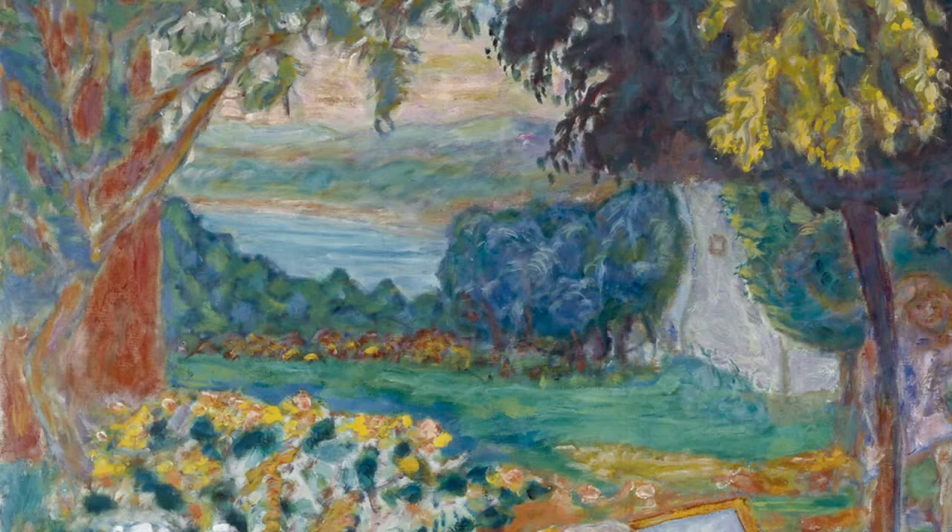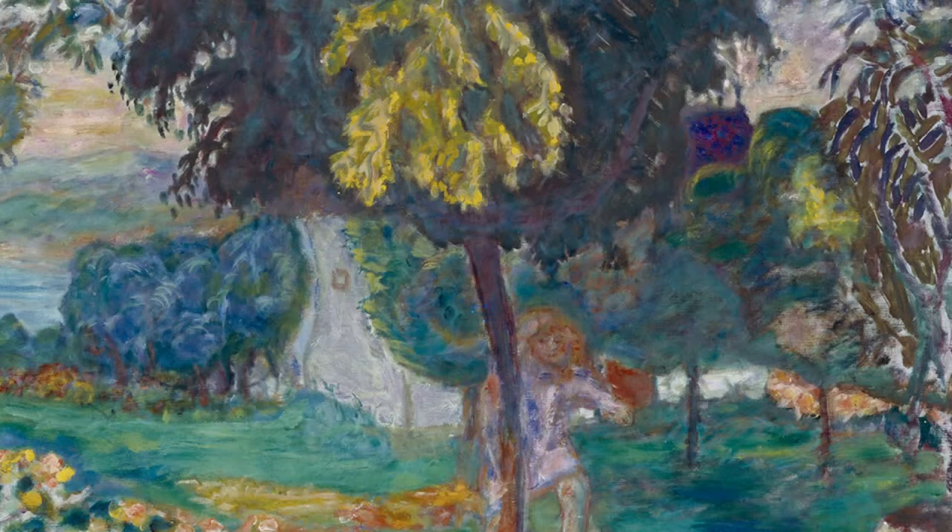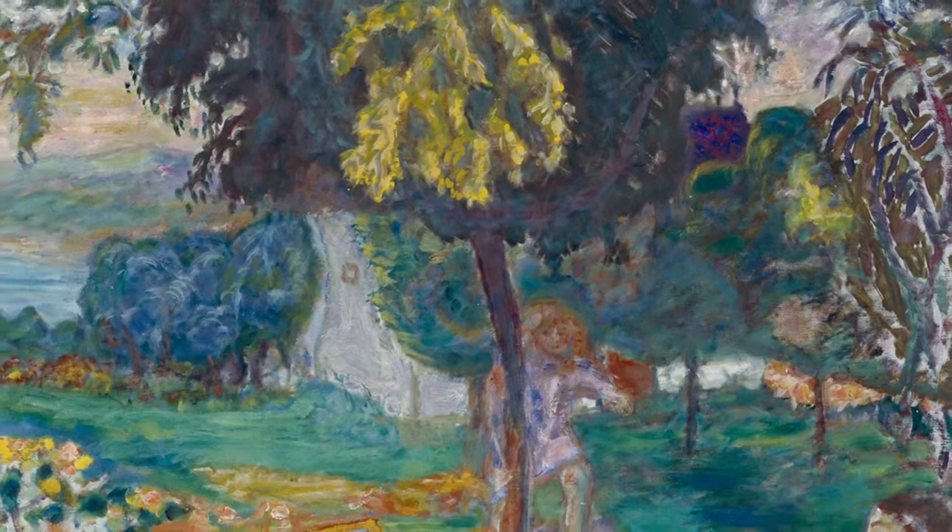Only upon closer inspection do we realise that the brownish-red area behind the tree on the left of the picture and the white area concealed by trees on the right both depict the wall of a house. A small square window, brown door, and roof are also visible on the house on the right side.